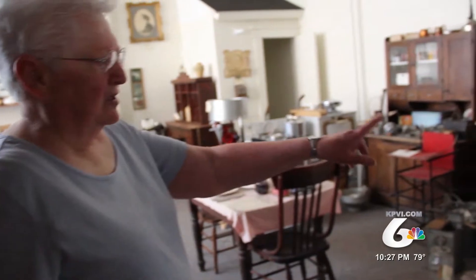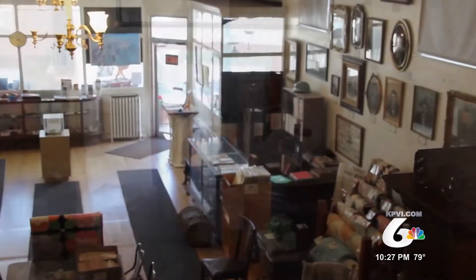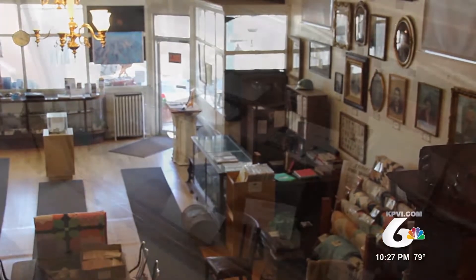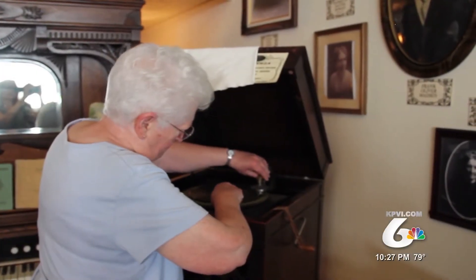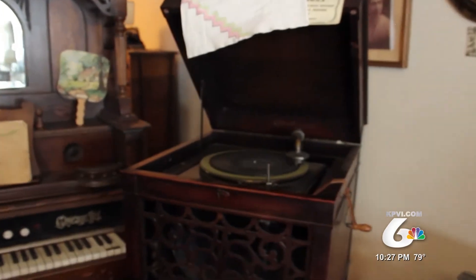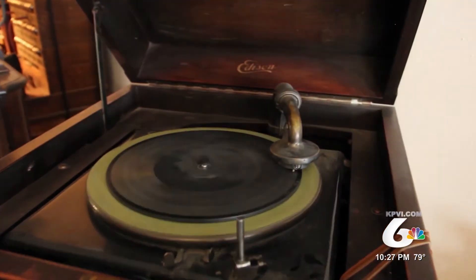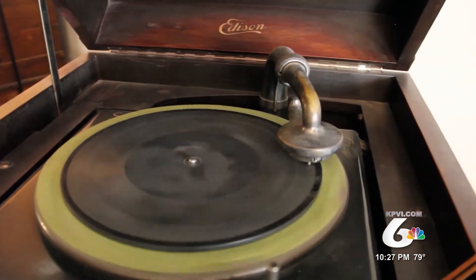Fay is now officially retired but is still dedicated to showing anyone who wants to see the collection, even putting her phone number on the front door in case someone passing through wants to take a look around. "It's been a labor of love. It's been hard to let go — even though I'm retired, it has been hard to let go." So she'll keep watching over all these memories of a simpler time. "It's just kind of a walk through memory lane to come in here."